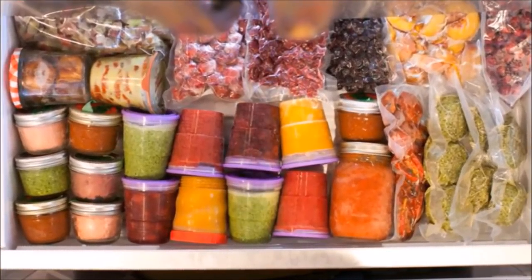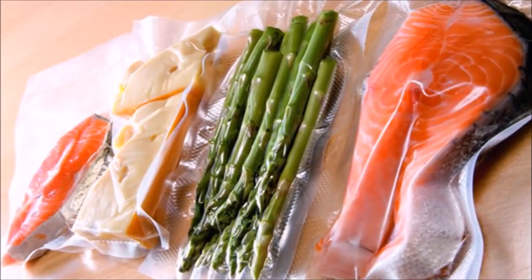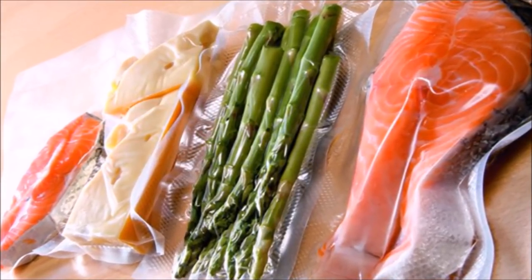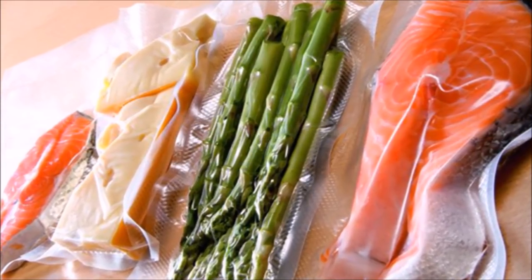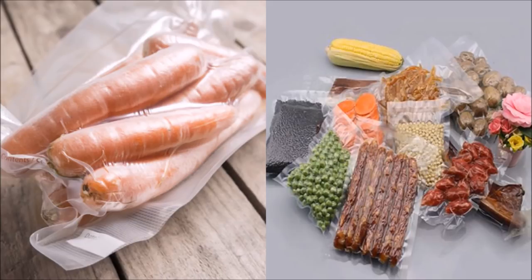Tip 7: Vacuum-sealed food containers are not just for packed lunches and picnics. You can easily keep your freezer organized and store more items by using vacuum-sealed plastics. You can freeze fruits, veggies, and just about any food item you want to keep for longer — when it's time to use them, simply take them out and thaw them.